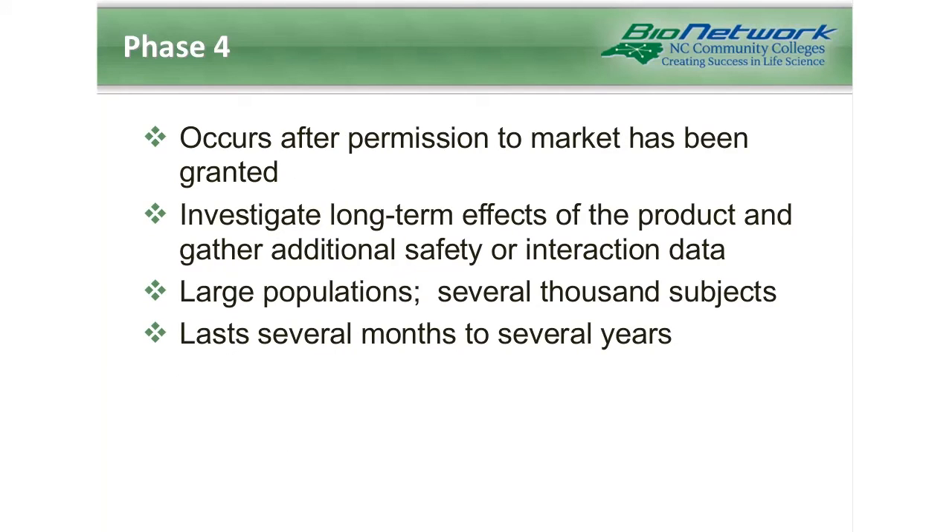Finally, phase 4, which is also called post-marketing surveillance, occurs after permission to market has been sought and after phase 3A and 3B studies have been completed. At this point the trial is continuing to evaluate safety, but with a focus on long-term events. Populations in these studies are very large and can include several thousand subjects, and they tend to last several months to several years.